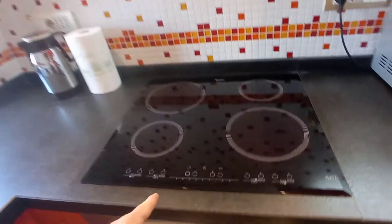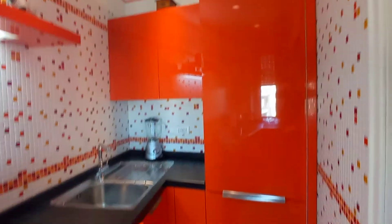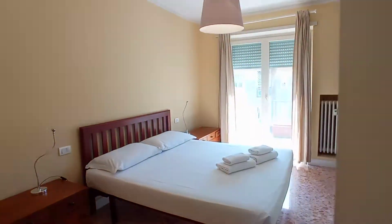This is the kitchen — we have a microwave, electric hob, oven, sink, cupboards, fridge, and dishwasher. And now I'm going to show you the bedroom.